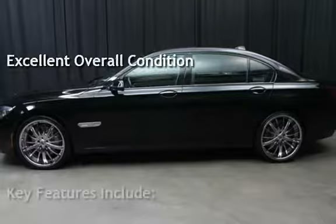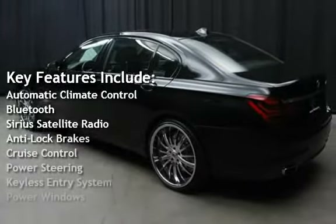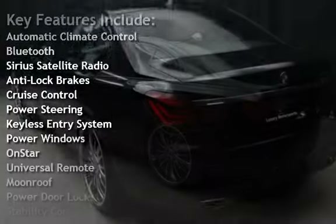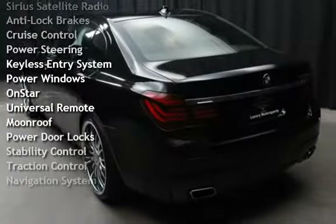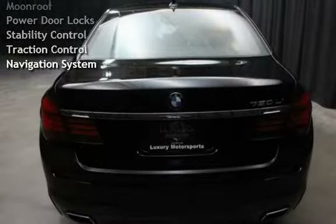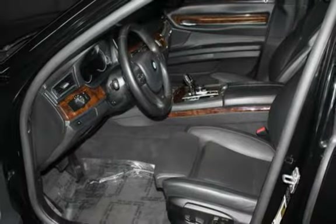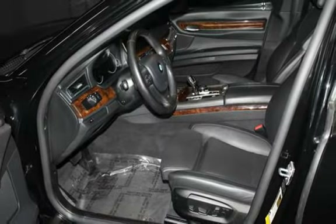Key features include automatic climate control, Bluetooth, Sirius satellite radio, anti-lock brakes, cruise control, power steering, keyless entry, power windows, on-start, universal remote, moonroof, power door locks, stability control, traction control, and navigation system.